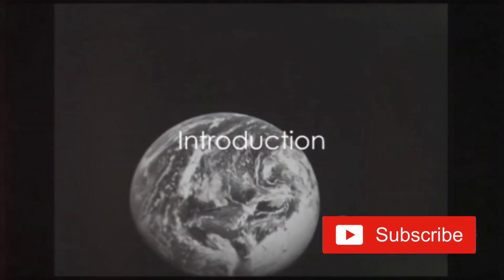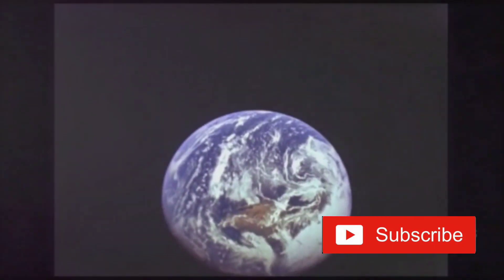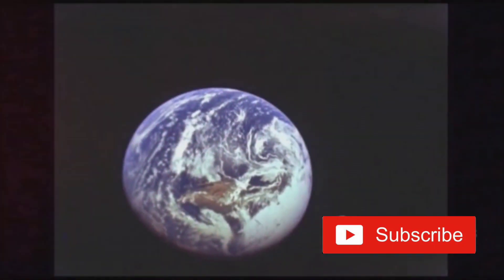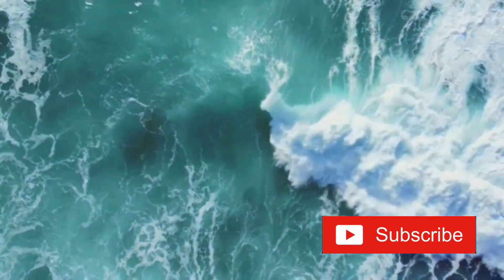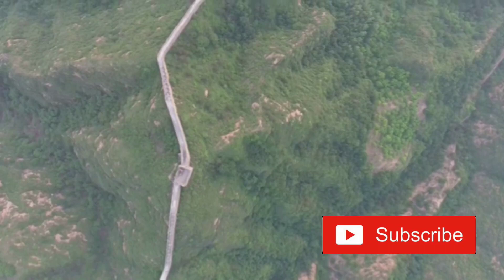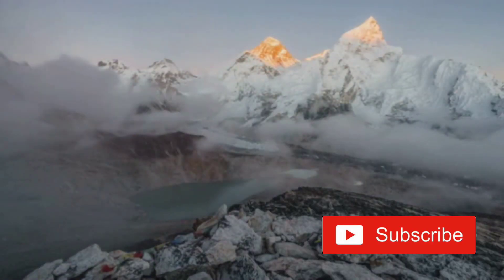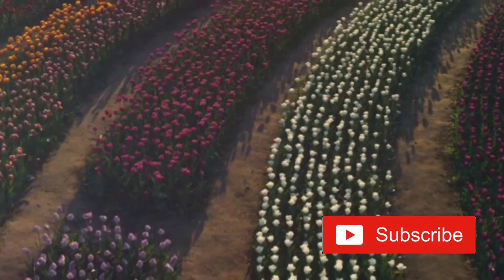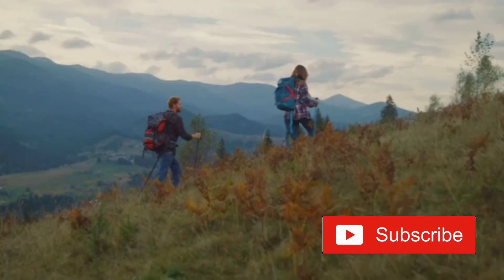Hey everyone, welcome back to EarthYT. Today we're diving into some mind-blowing fun facts about our incredible planet Earth. So buckle up and prepare to be amazed. We'll journey through the blue hues of our home, listen to the Earth's hum, peer at the Great Wall from space, unearth buried treasures, and even lighten up on Mount Everest. Each fact is a testament to the marvel that is Earth, a planet teeming with surprises. So, are you ready to explore?